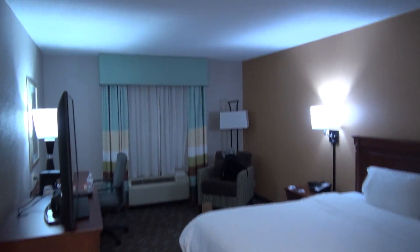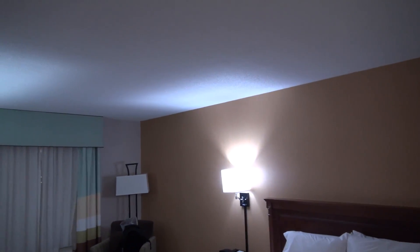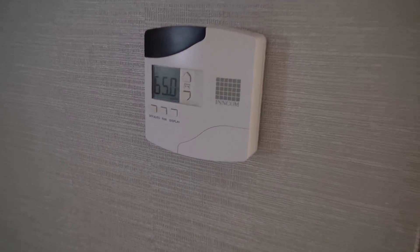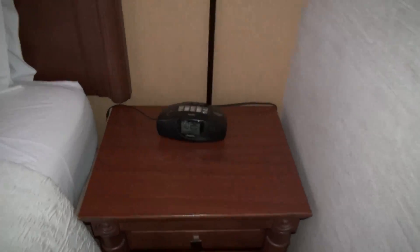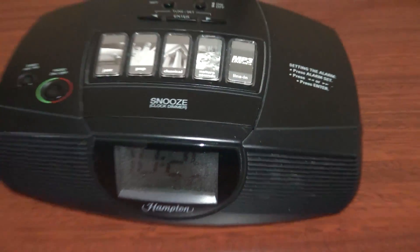This is a very nice hotel room. I like the colors of it. It has a king-sized bed and a wall thermostat — and it's interesting, we're in Canada but this is in Fahrenheit. You have a Hampton brand alarm clock. Look at that, that's pretty cool.